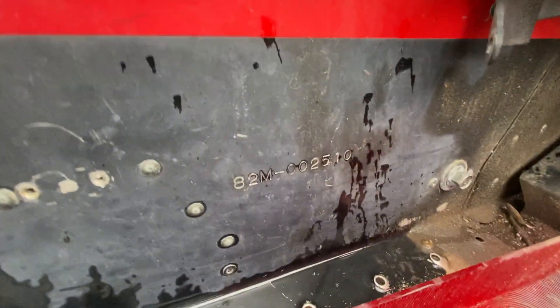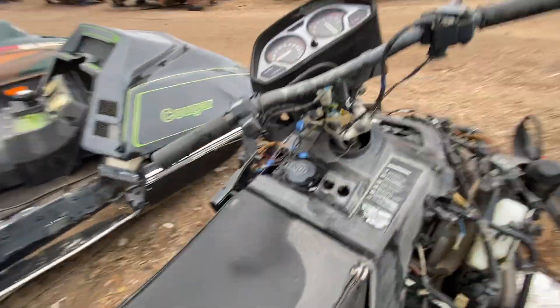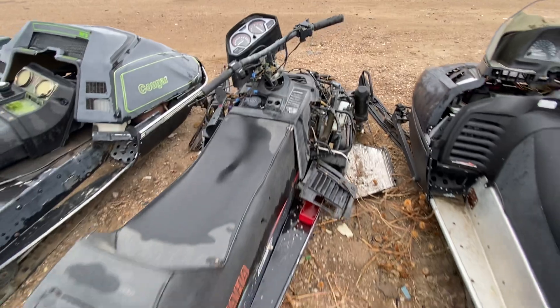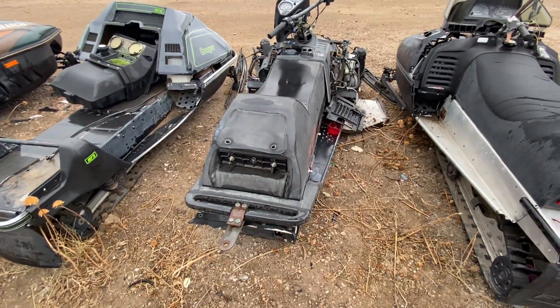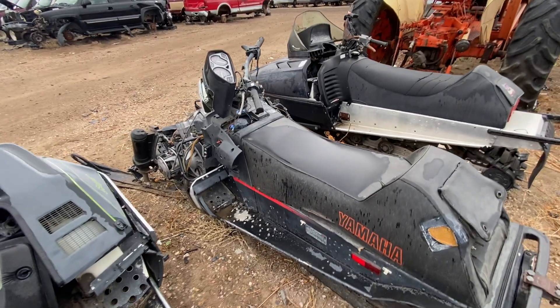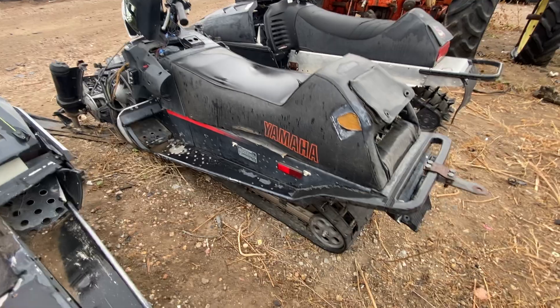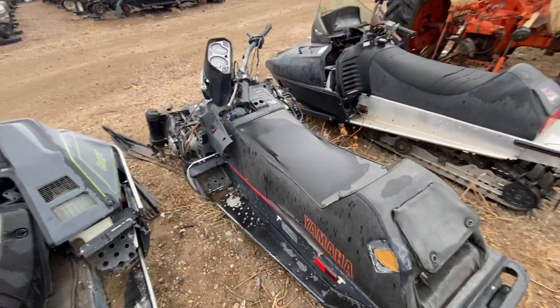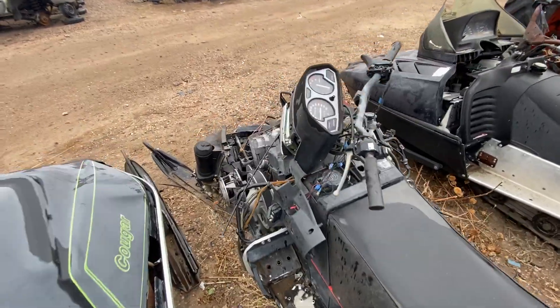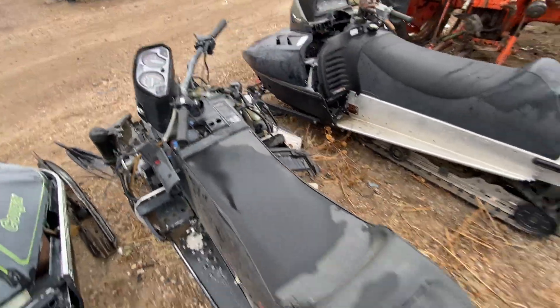The serial number is 82M-002510, so I guess it's a 1982 model — looks pretty old, so almost well over 40 years old. The Wyoming folks do love their snowmobiling — not snowboarding, snowmobiling. There's a lot of snowmobiling options around here; we're kind of in the Cheyenne area but the altitude is high and there are lots of mountains around, so lots of places to play.